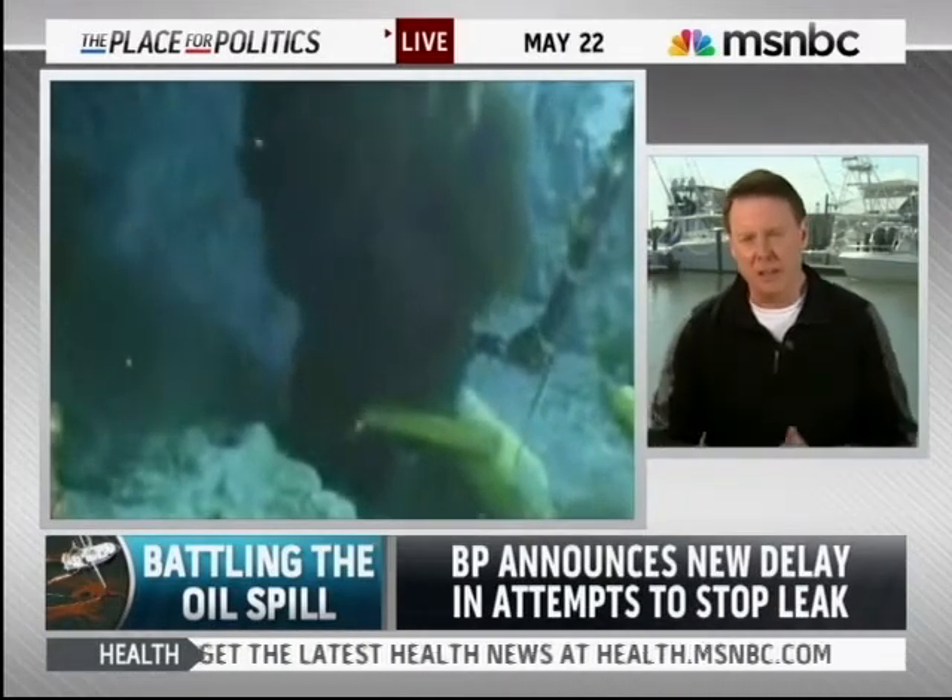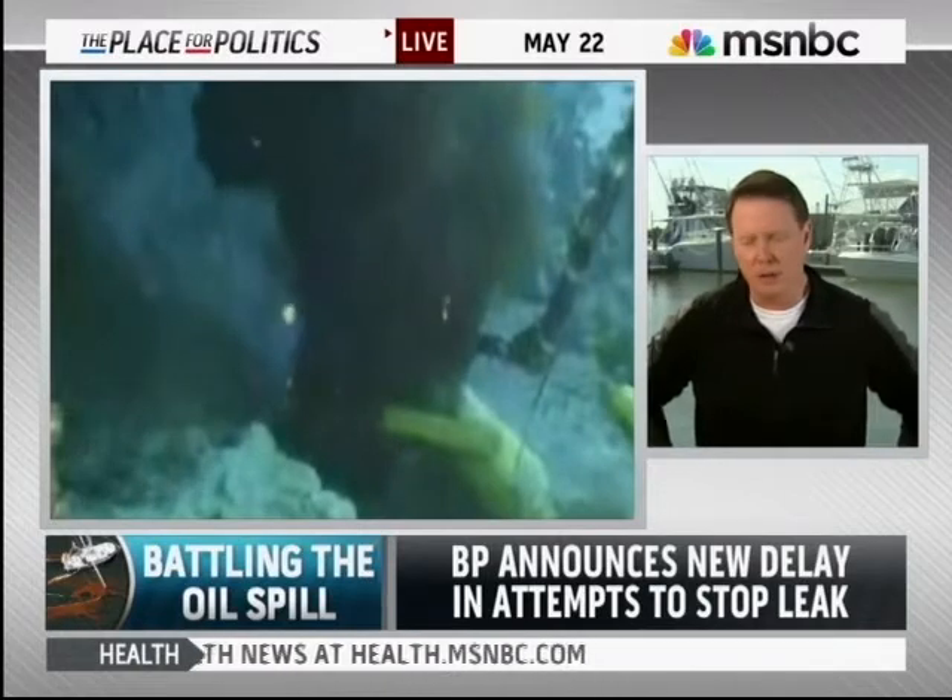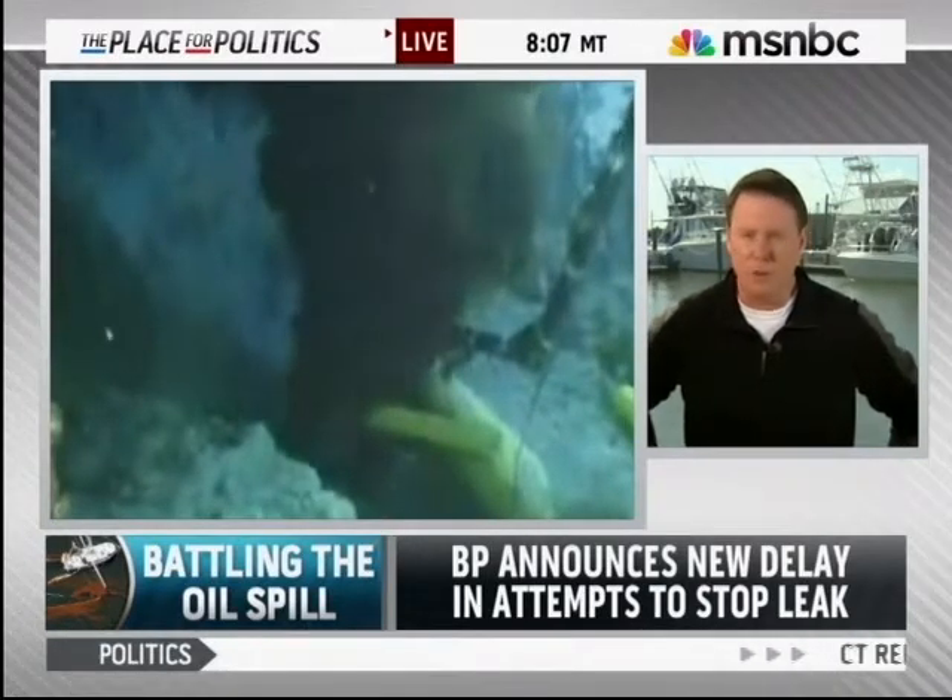BP says with the insertion tube, they're collecting about 2,200 barrels a day. But as you watch that video, you realize a lot more oil is going into the Gulf.